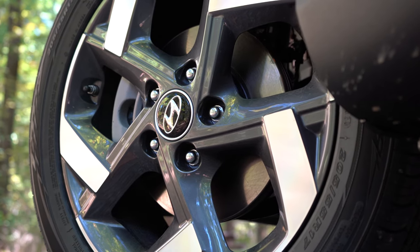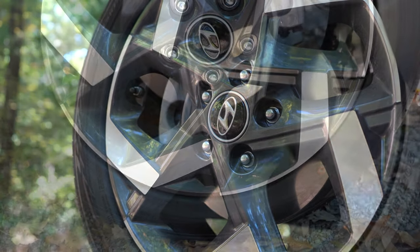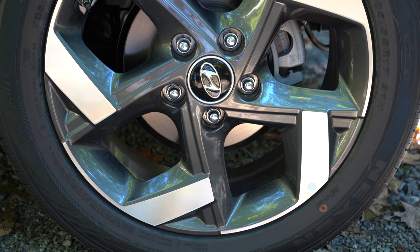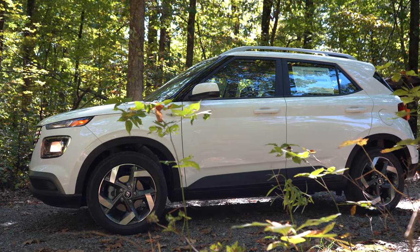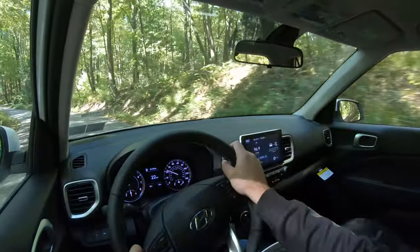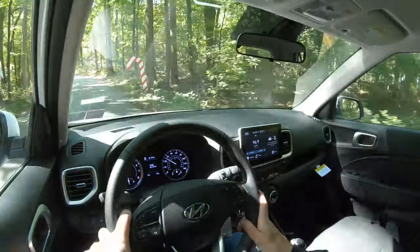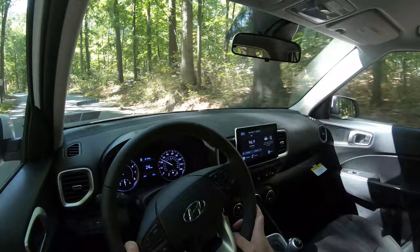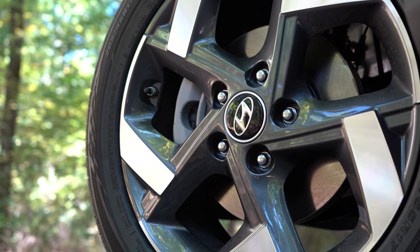Braking is equally important. With the SE trim you get front disc and rear drum brakes, however if you go with the SEL like we have today or the Denim, you will get four-wheel disc brakes. The 60-to-zero stopping distance comes in at 114 feet — that is impressive. For reference, the Nissan Kicks comes in at 126 feet, the Toyota C-HR at 119 feet, and larger SUVs often come in at 130-plus. 114 feet is very impressive.